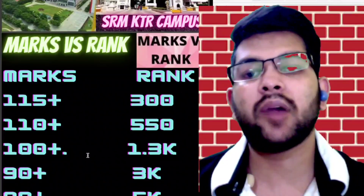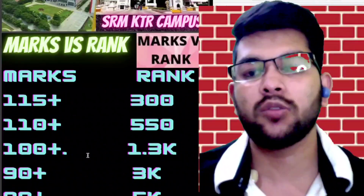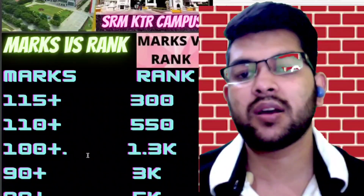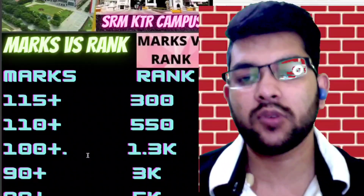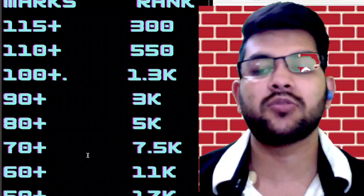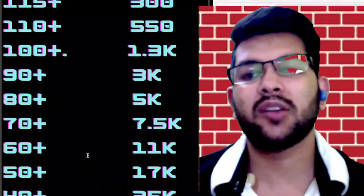Last year I guided lots of students in SRM counseling and I have seen all the marks versus rank data. Based on that experience and current year data, I am providing you this information. For 70+ marks, your rank will be under 7,500. For 60+ marks, under 11,000. For 50+ marks, under 17,000. For 40+ marks, under 25,000. Below this, you likely won't be interested in SRM counseling as you won't get the best branch.